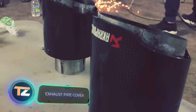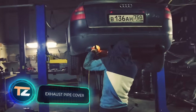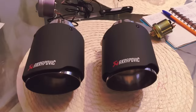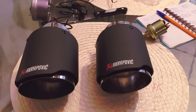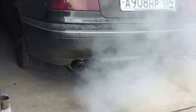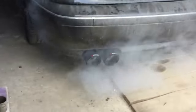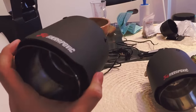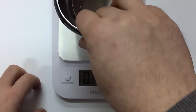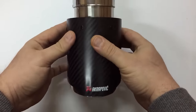Although this gadget doesn't have any practical purpose, it can definitely please its owner for only $30. The exhaust pipe cover is made of steel and carbon fiber with a stylish matte surface, improving the appearance of the car. There are over 10 models with different diameters from 1.8 to 2.7 inches, so everyone can find the right cover for their car.